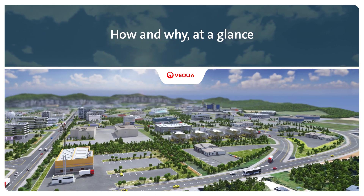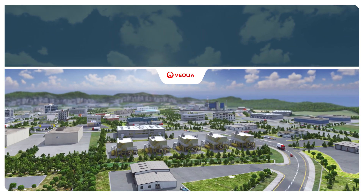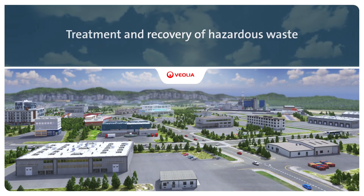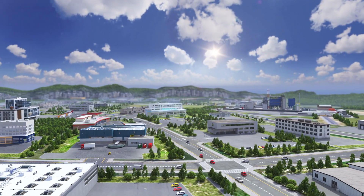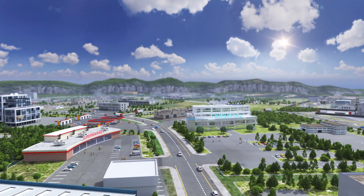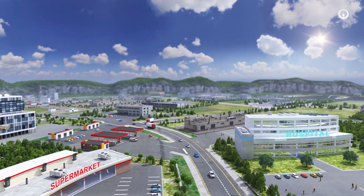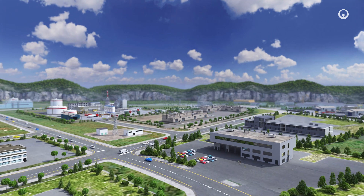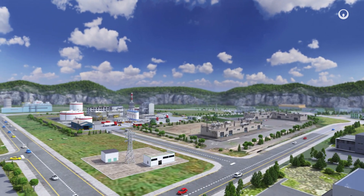Solid and liquid hazardous waste generated by commercial and industrial activities represents a risk to people and the environment. Contaminated packaging, batteries, paint, clinical waste, hydrocarbons, industrial effluents and chemical products — we take charge of waste like this every day for disposal or recovery.